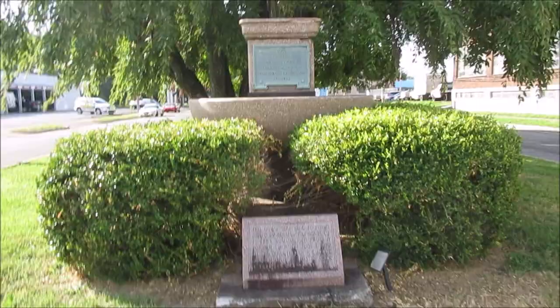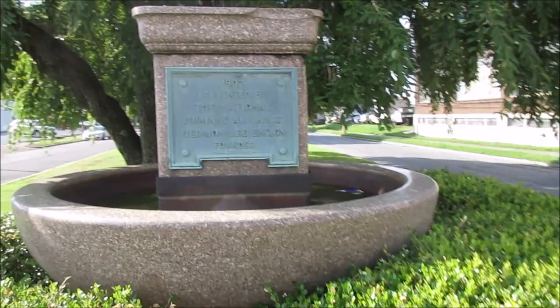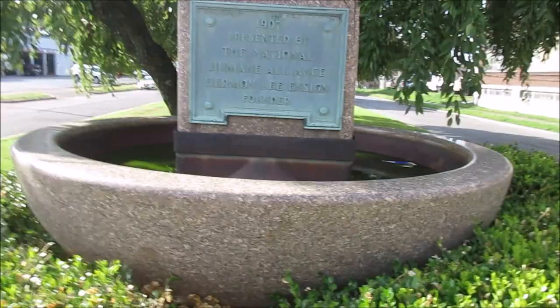It's got a lot of shrubs around it so you can't see the bottom part of it real well, but here's what it looks like. It's got a plaque on it just like the one in Mayfield. It says 1907, presented by the National Humane Alliance, Herman Lee Enzyme, founder. There's also a little monument here at the bottom too.